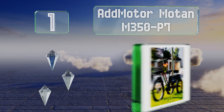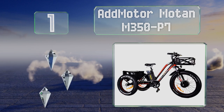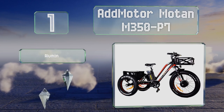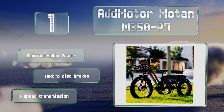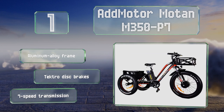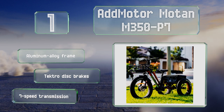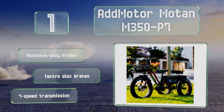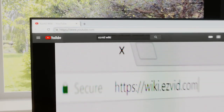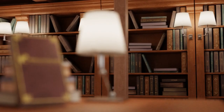Taking the top spot on our list, from a popular manufacturer of powerful e-bikes, the Admotor Motan M350 P7 features a 750-watt motor that can propel it at up to 23 miles per hour. Its rust-resistant chain and 14.5 amp-hour battery rated for 800 charge cycles ensure it should last quite a while. It boasts an aluminum alloy frame, Tektro disc brakes, and a seven-speed transmission.